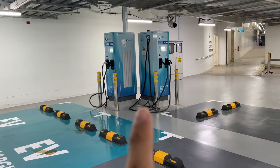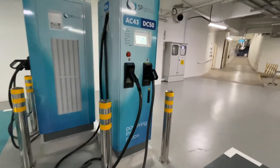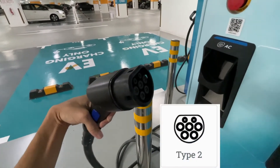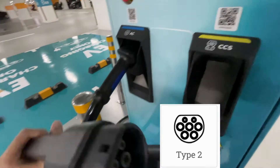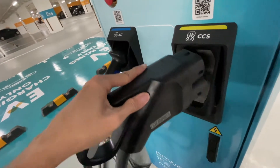Those 4 chargers have 2 different plugs. Let's have a look at the plugs. The most important plug is the Type 2 plug. The second most important plug to know is the CCS plug, which is the fast charging plug that Singapore has.